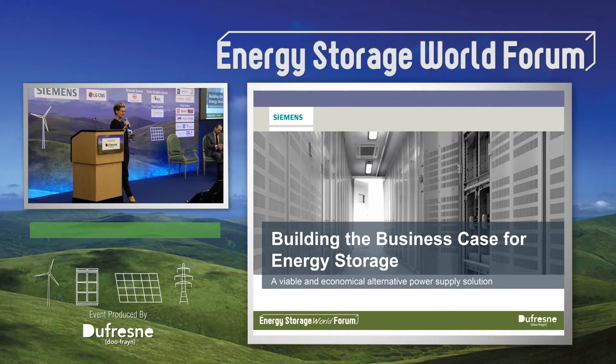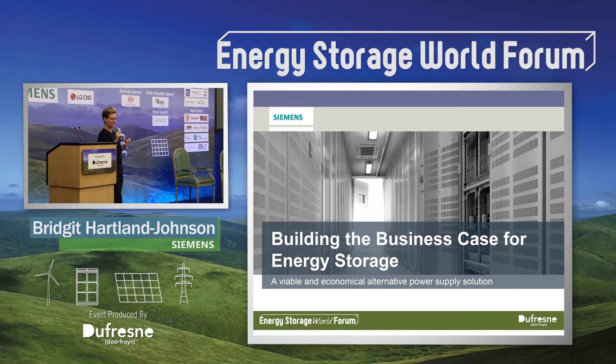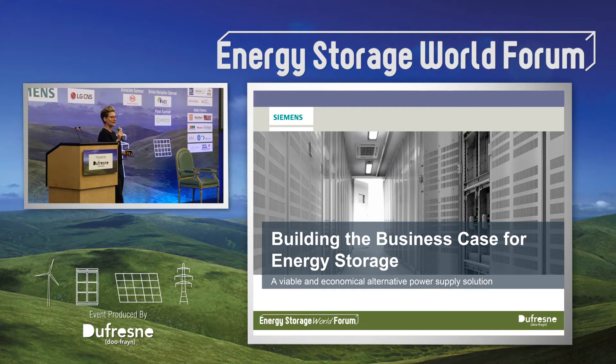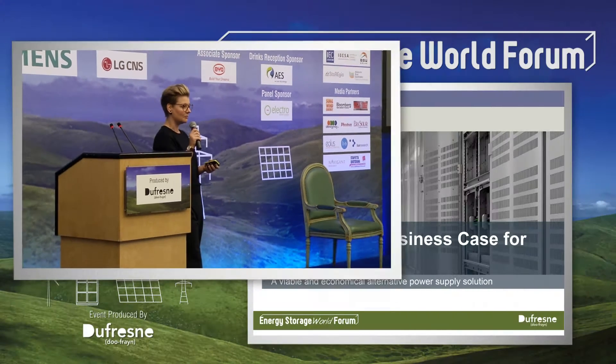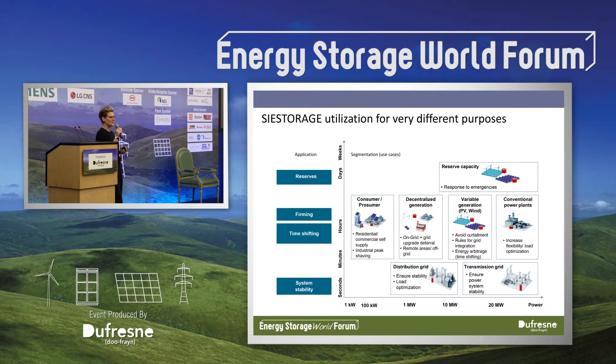Siemens has been in this business now for a couple of years. We have about 15 storage projects, mainly in Europe, split between utility projects and industry projects. A lot of the projects we were initially involved in had some kind of grants or subsidies, so they were very much pilot projects. But now we're very much involved in more commercial projects. This slide basically covers the whole spectrum for energy storage as far as we've been exposed to the market, and we were involved in all of these applications for many different types of customers. As was mentioned earlier, cost is still a challenge.